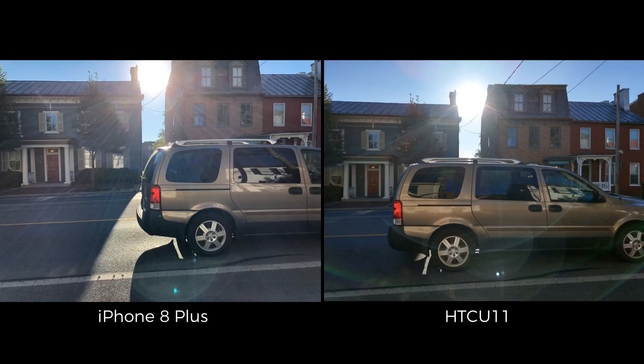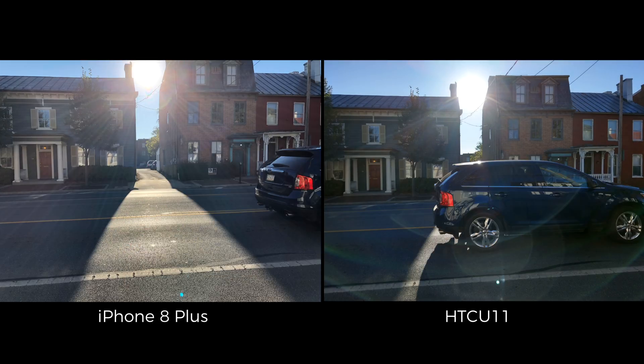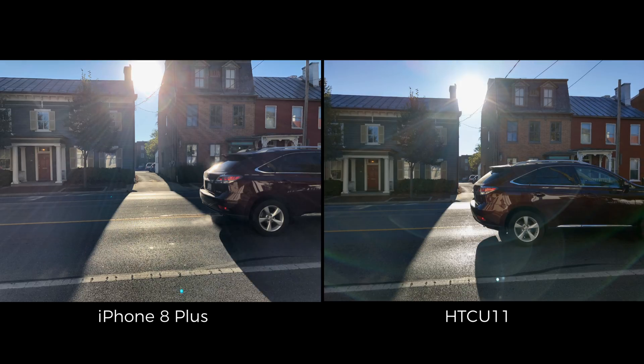If you're looking for the most responsive camera, the U11 bests the iPhone 8 Plus when it comes to shutter lag. These pictures of passing cars were taken simultaneously on both phones, but you can clearly see that the U11's shutter managed to capture every single shot before the iPhone 8 Plus did. There's only about a tenth of a second delay between the two shutter speeds, but that could result in a missed shot if you're taking pictures of your kids or of pets.